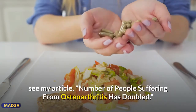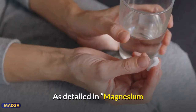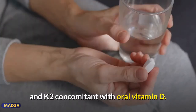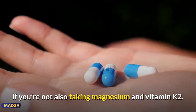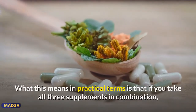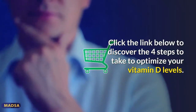Take your vitamin D with magnesium and K2. Data from nearly 3,000 individuals reveals you need 244% more oral vitamin D if you're not also taking magnesium and vitamin K2. This is how you avoid taking too much vitamin D and prevent an overdose. In practical terms, if you take all three supplements in combination, you need far less oral vitamin D to achieve a healthy vitamin D level. Click the link below to discover the four steps to optimize your vitamin D levels.